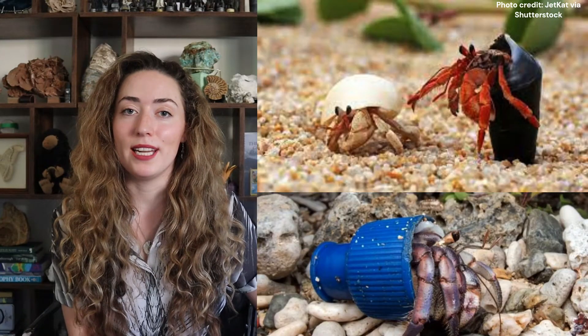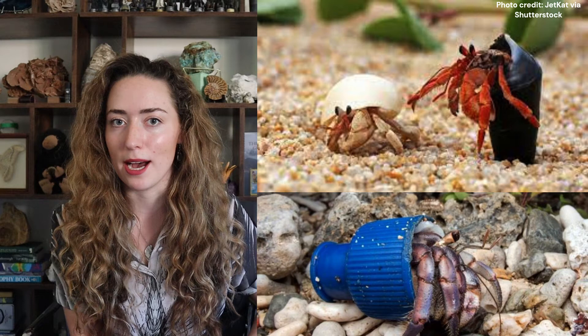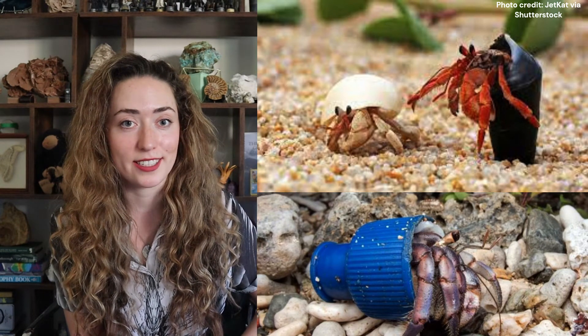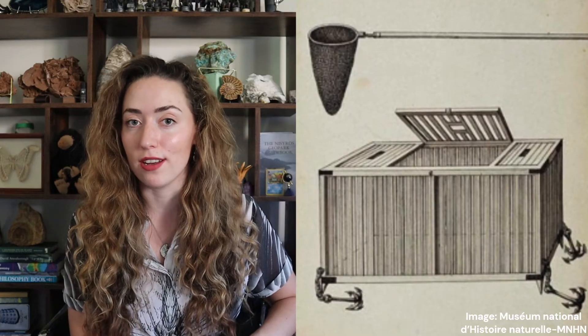Originally scientists believed that these creatures must steal their shells from other creatures, a bit like the hermit crab, but an amazing female scientist in the 1830s changed this. Her name was Jeanne Villapon Powers and she discovered that they actually grew the shells themselves - and they're not actually shells at all - and that the females spend their entire life growing them. She studied the paper nautilus in aquarium-like structures and was able to work out the true origin of these shell-like structures.